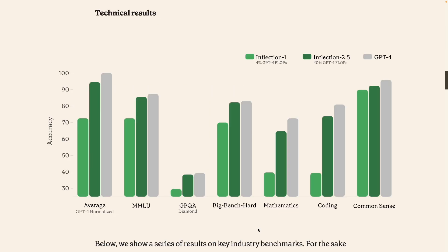Prima facie, their numbers look promising across all of these major benchmarks. They have fairly good performance, close to the levels of GPT-4, maybe less so for coding and mathematics. But overall, that's really impressive.